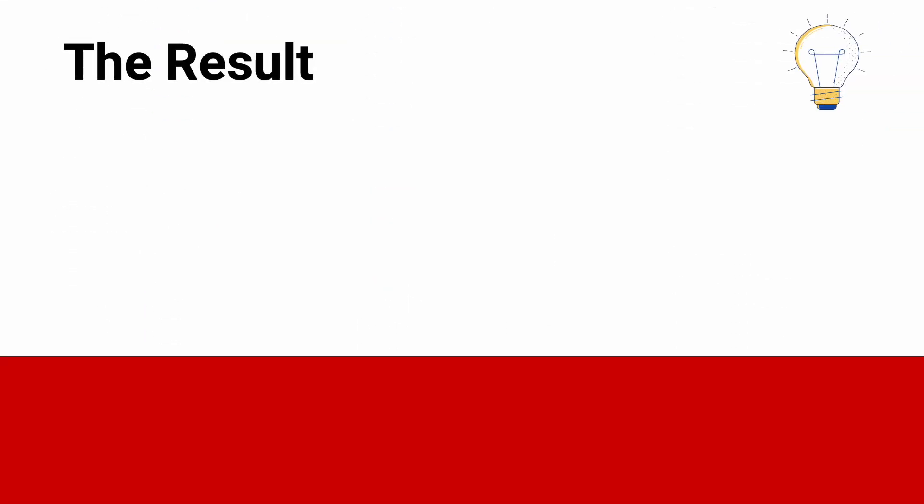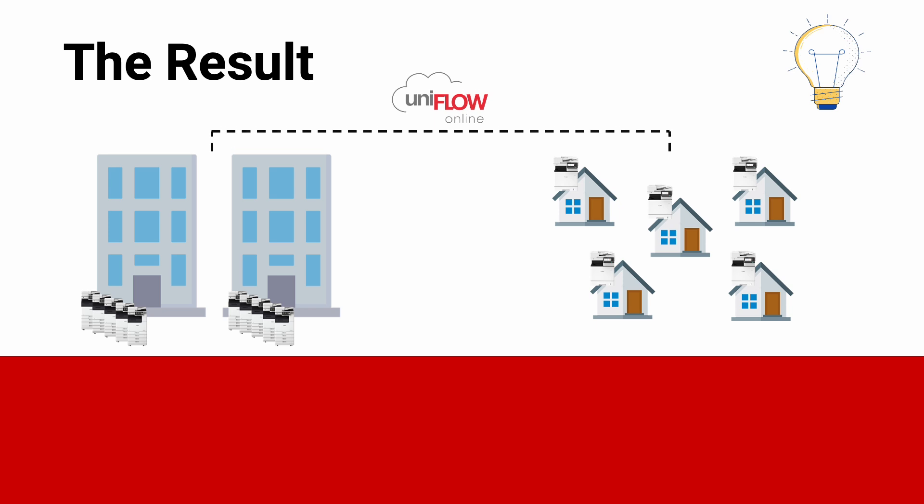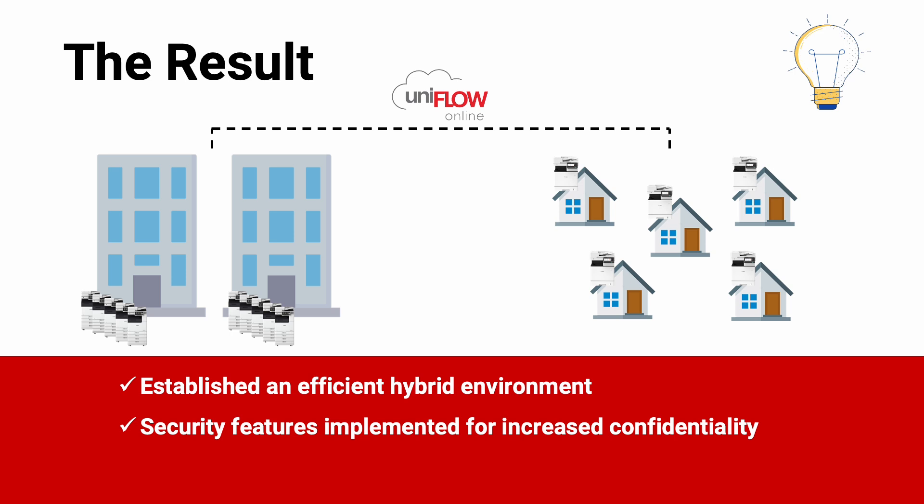The result? The legal firm was able to transform operations with this blend of Canon products and solutions. The firm established an efficient hybrid environment. Security features were implemented for increased confidentiality, and now they're able to track print and cost management to aid customer billing.